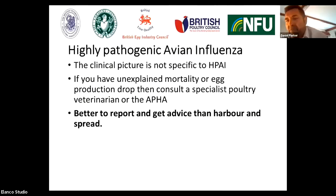The clinical picture is not necessarily specific for highly pathogenic avian influenza. The key message here is: if you have an unexplained mortality or egg production drop, it's important to consult a specialist poultry veterinarian and/or the Animal Plant and Health Agency. It's far better to report and get advice than harbour disease and potentially spread it to other poultry keepers.